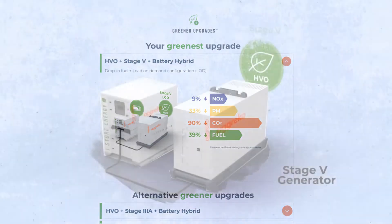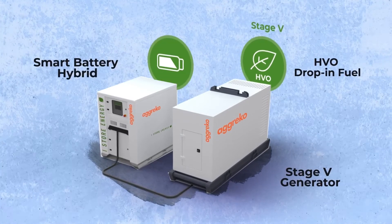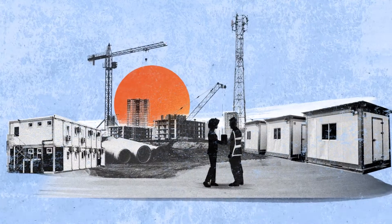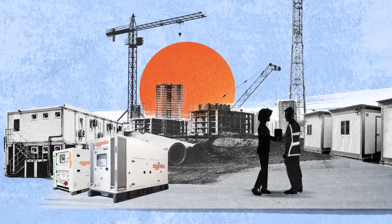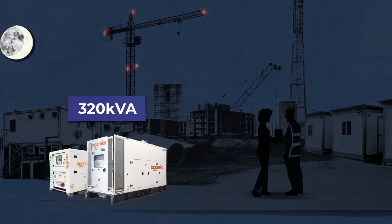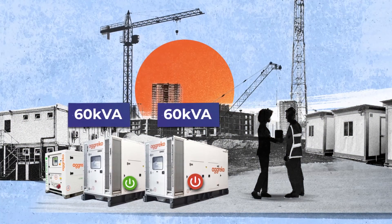The greenest upgrade is a Stage 5 generator powered by HVO drop-in fuel with a smart battery hybrid solution. Using a battery hybrid to support startup power and power the site at night, you can downsize your 320kVA generator to 260kVA generators and make use of load on demand.